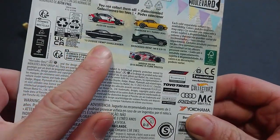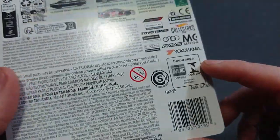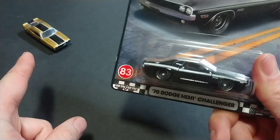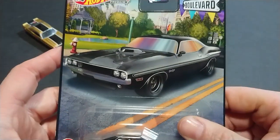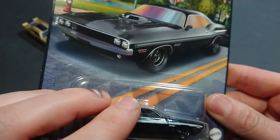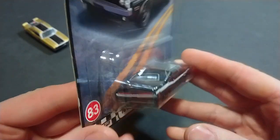Dodge is a product of Chrysler, which is a product of FCA, which is a product of Stellantis. This is geared towards collectors — and notably, this is actually the same price as that one. So if collecting is important to you, go right ahead. Just be aware you do get the plastic casing from Green Light. We'll be taking a qualitative look at this vehicle.